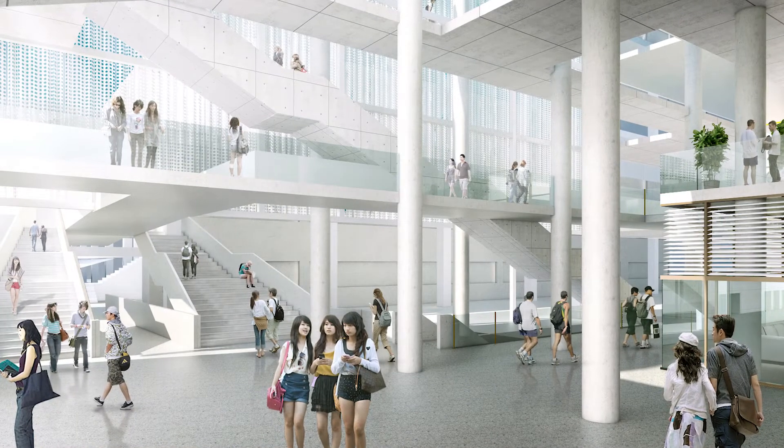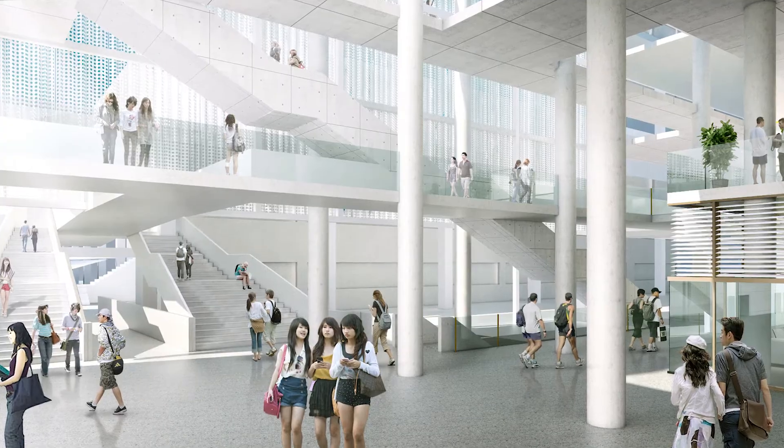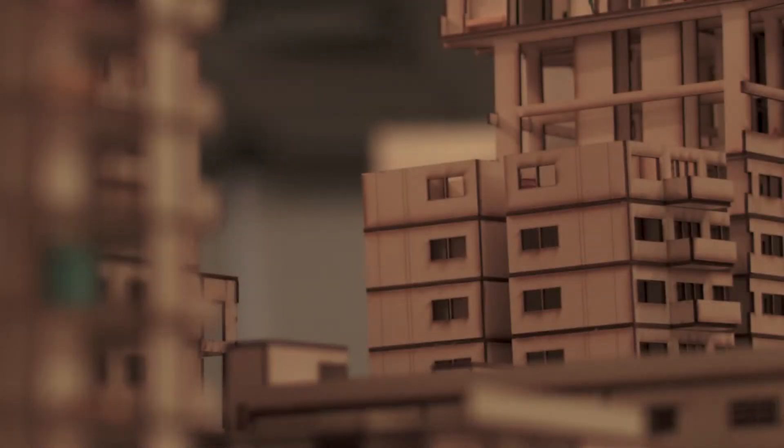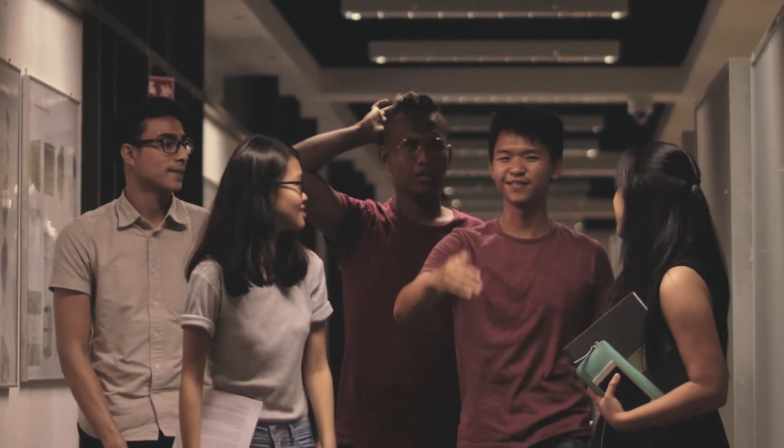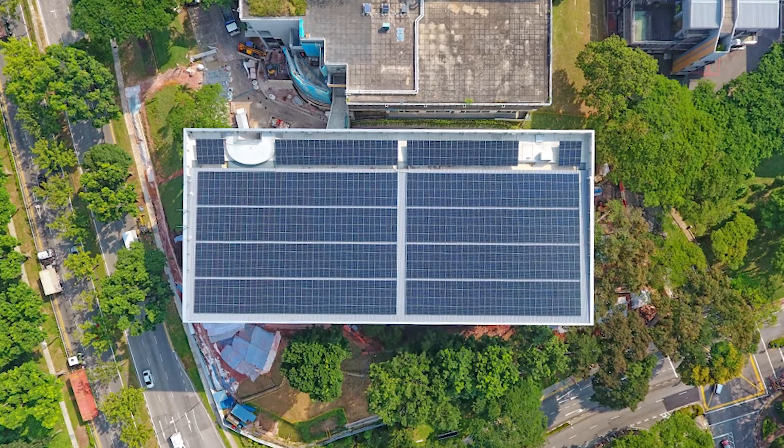I'm particularly very happy to be part of the design team of SDE4 for several reasons. I like to design net zero energy buildings because they show to the public how buildings can perform well and have such a low impact on this planet. For the School of Design, what I'm very happy about is that the next generation of students will learn and grow in an environment which is very comfortable and is net zero. They will definitely seed the confidence in their future work.